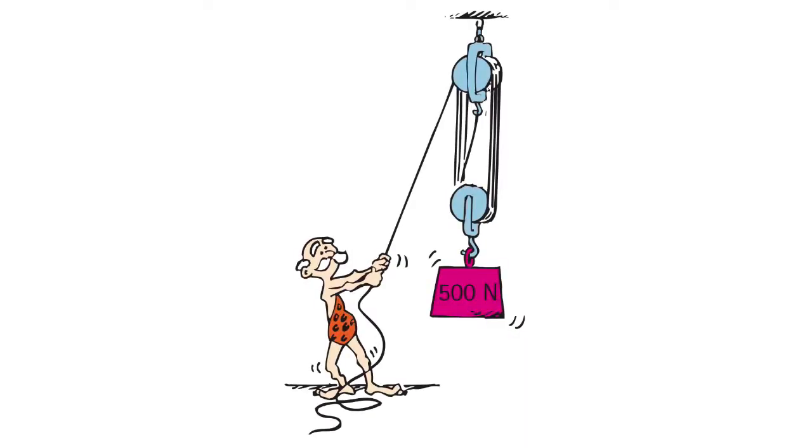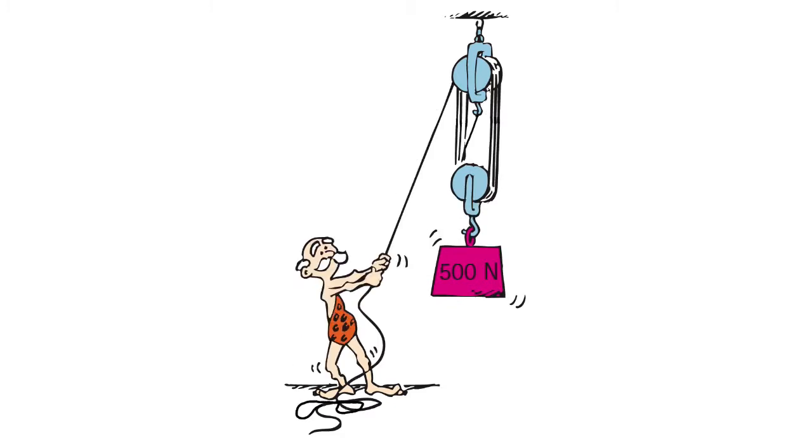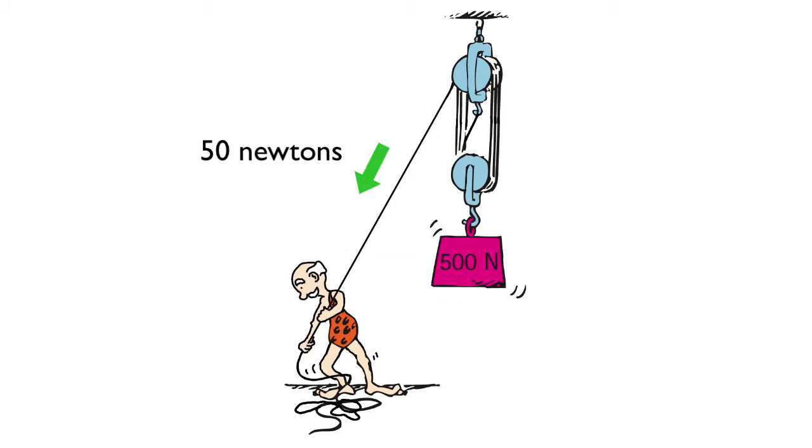Tiger Ted uses a series of pulleys to lift a 500-newton weight. With a force of 50 newtons, he pulls down on 5 meters of rope. How much work did he do?